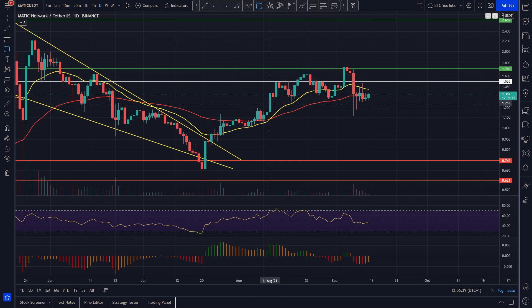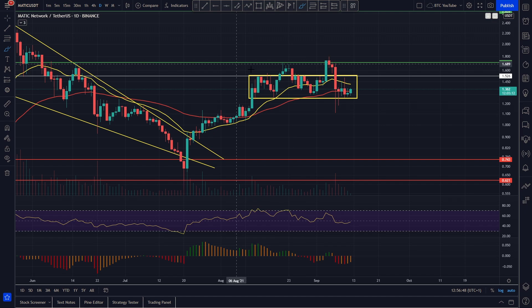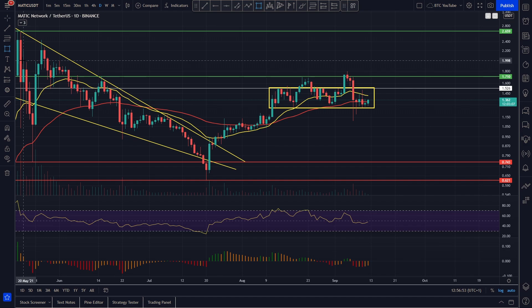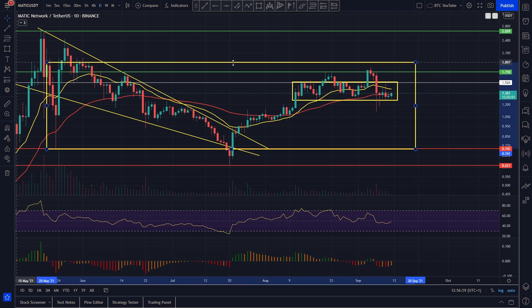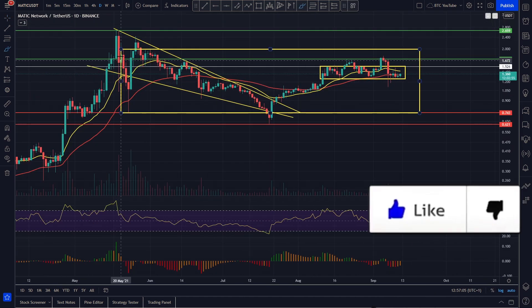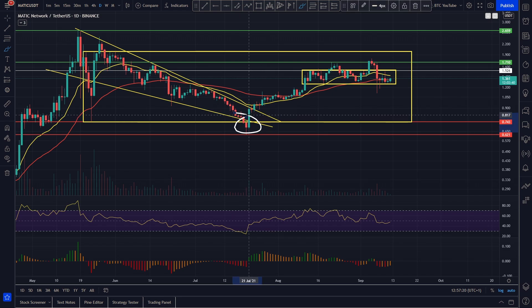We'll draw a little range in here — you can see we've got a range that we've formed. Looking at the overall range as well for more context: we've got our overall range for Polygon, we come down, we come back up, we have the fake out to the upside, but then we get stuck under that two dollar level — absolutely rock solid resistance. We're rolling over making lower lows and lower highs in this big descending wedge, and we have the fake out to the downside of the range and the channel of the wedge.